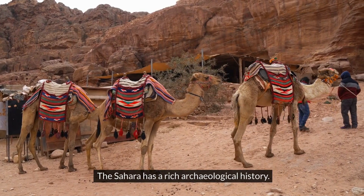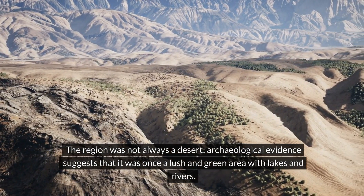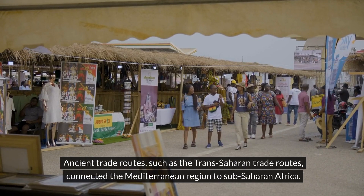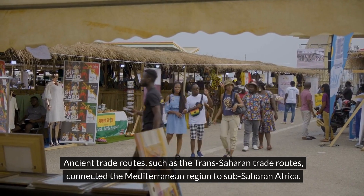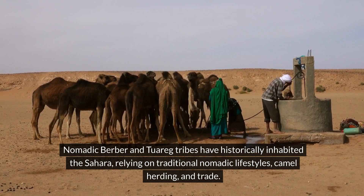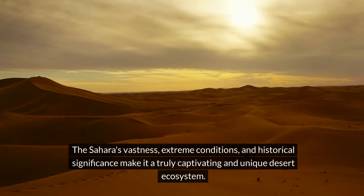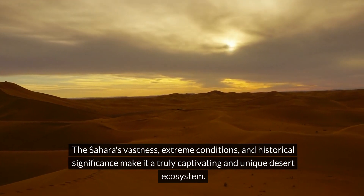The Sahara has a rich archaeological history. The region was not always a desert — archaeological evidence suggests that it was once a lush and green area with lakes and rivers. Ancient trade routes, such as the Trans-Saharan trade routes, connected the Mediterranean region to Sub-Saharan Africa. Nomadic Berber and Tuareg tribes have historically inhabited the Sahara, relying on traditional nomadic lifestyles, camel herding, and trade. The Sahara's vastness, extreme conditions, and historical significance make it a truly captivating and unique desert ecosystem.